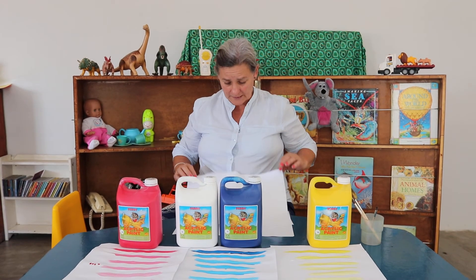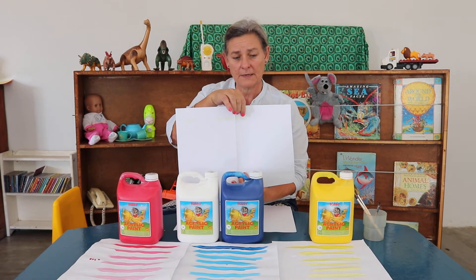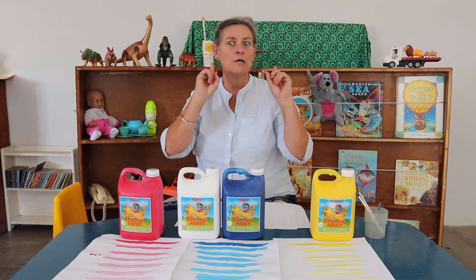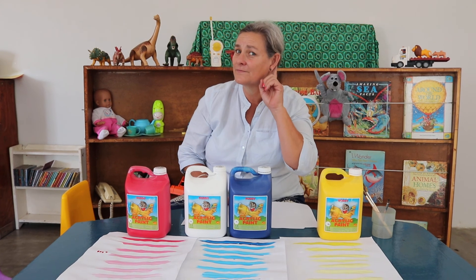Your job now is to draw me a beautiful yellow picture — it says 'my yellow picture.' You can use crayons, cookies, or paints, but only yellow. And please don't forget to do the red one for me so that we can make a rainbow book of our own. See you later, alligator — in a while, crocodile! Bye, bye!